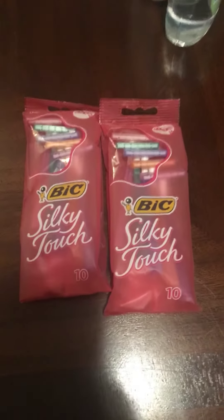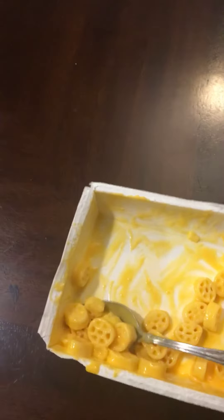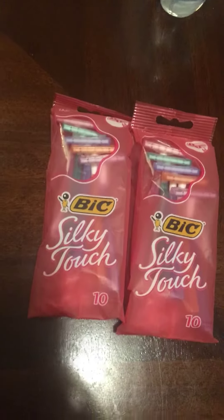I went ahead and did six different transactions and got three of them for a $3 moneymaker. I mean, I got six packs — six packs of these — and made $3 off of them. So it was six packs completely free plus a $3 moneymaker.